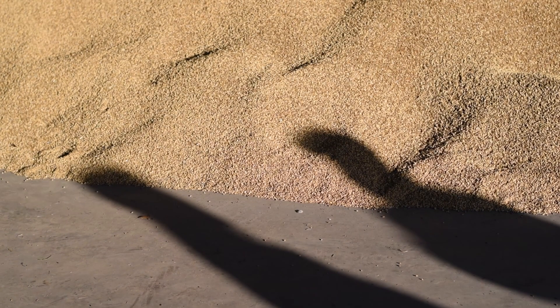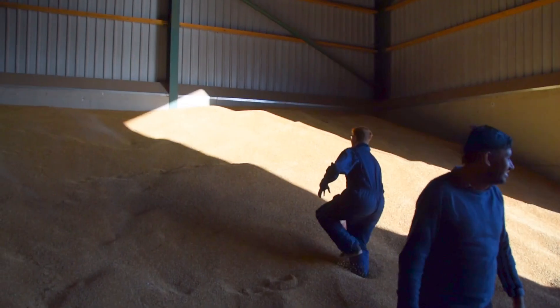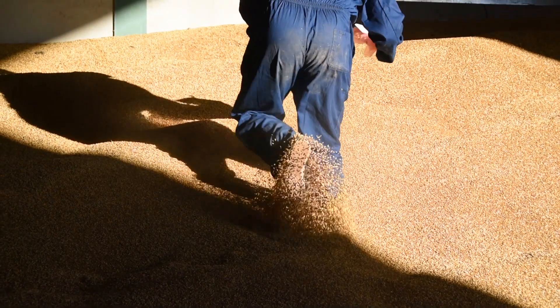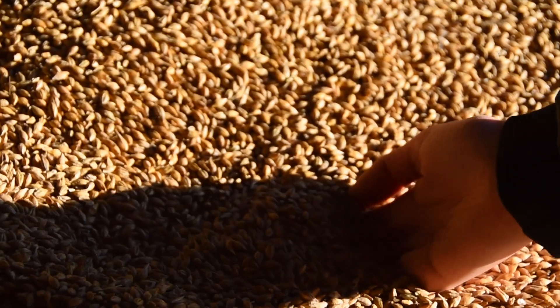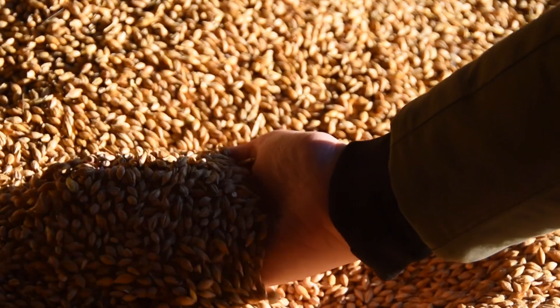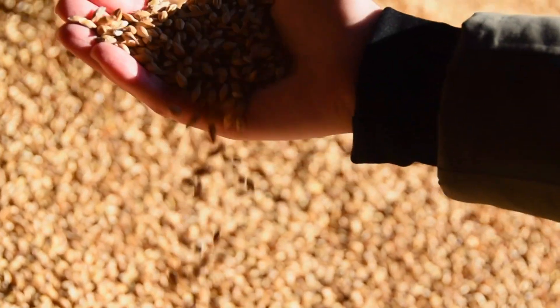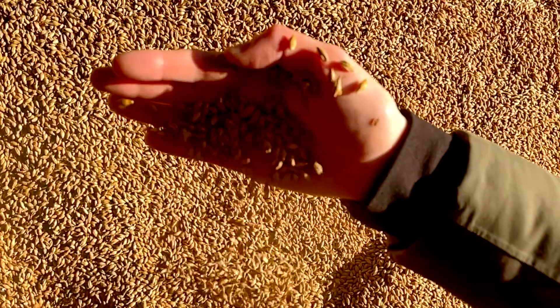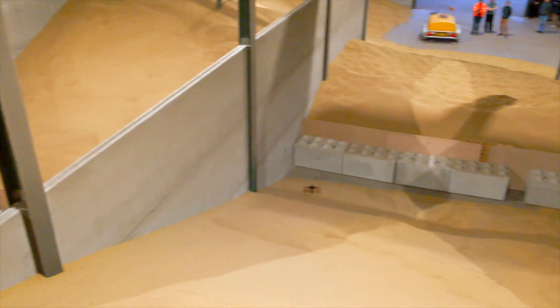The main method used by most grain storage operators, if they do anything at all, is manual sampling — having a person physically walk on top of the grain bulk with a heavy spear and taking samples at a few points near the surface of that bulk. That is very tiring, time consuming and also pretty dangerous, and from a health and safety point of view especially for larger companies with employees, that is quite a nightmare.